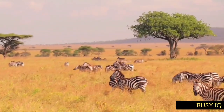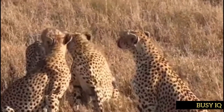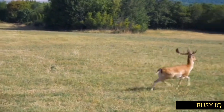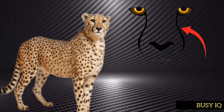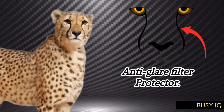By hunting during the day, the cheetah is able to take advantage of the sun's heat, which causes many prey species to slow down and become more vulnerable to attack. With distinctive black tear tracks that run from the corner of each eye to their mouth, the cheetah is naturally endowed with anti-glare filter protection — an excellent and necessary tool for daytime hunting.